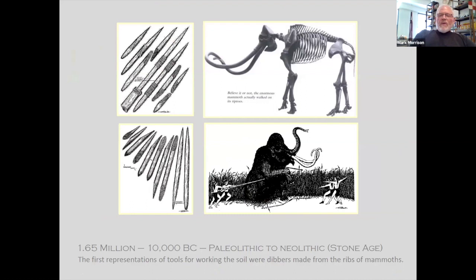We go way back — in fact, we can go back about 3.3 million years ago, where stones were actually discovered in Kenya from that period that were used early on. The Stone Age, from 1.65 million years ago to about 10,000 BC, mostly the tools were from animals — from the mastodons and other critters that roamed the earth. But the earth was being cultivated, and this is how it was often done.